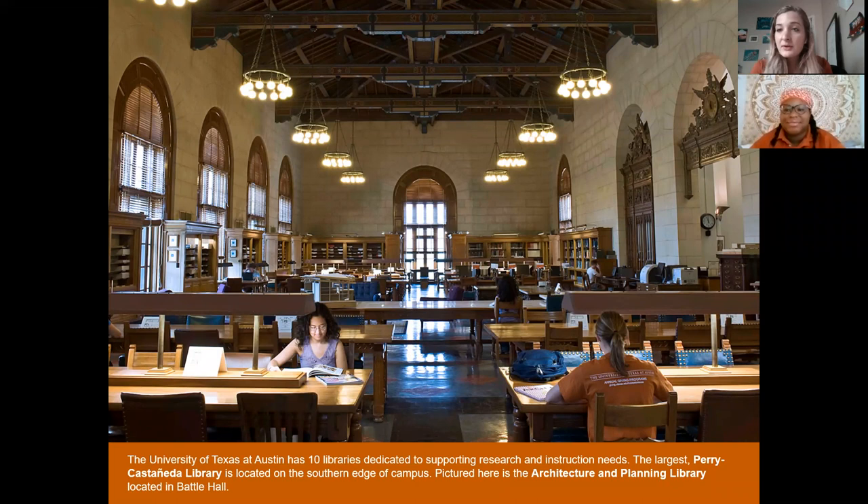There's also an area called the Scholars Commons — it's my favorite place to study on campus. It is completely silent and they have the best chairs on campus. My thing with studying is that my chair has to be super comfortable or I will not get anything done. So if you ever need a quiet space to study, Scholars Commons, first floor PCL.